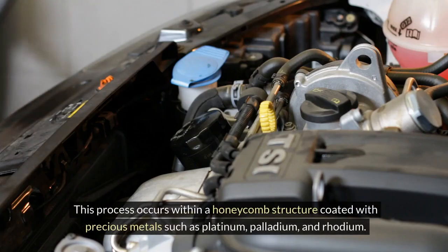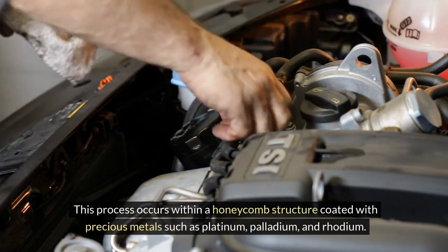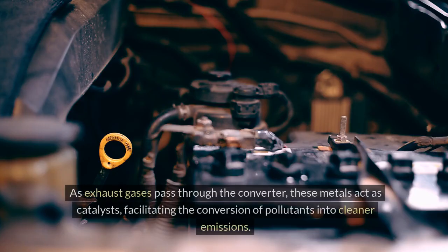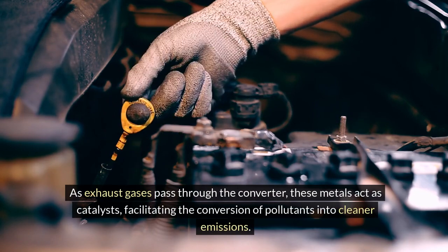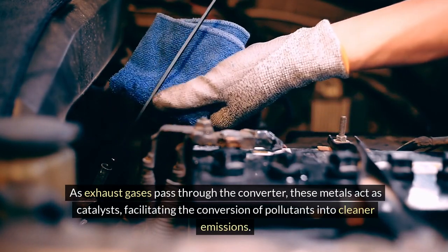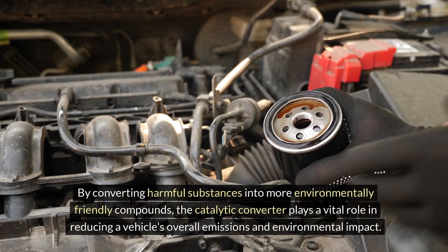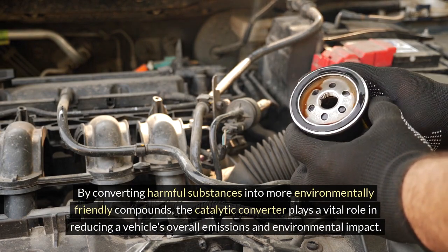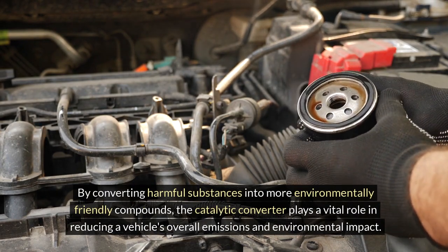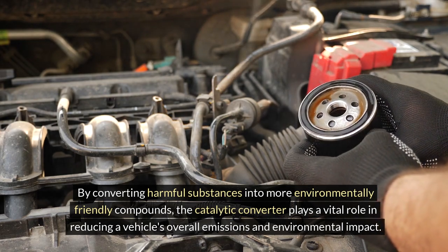This process occurs within a honeycomb structure coated with precious metals such as platinum, palladium and rhodium. As exhaust gases pass through the converter, these metals act as catalysts, facilitating the conversion of pollutants into cleaner emissions. By converting harmful substances into more environmentally friendly compounds, the catalytic converter plays a vital role in reducing a vehicle's overall emissions and environmental impact.